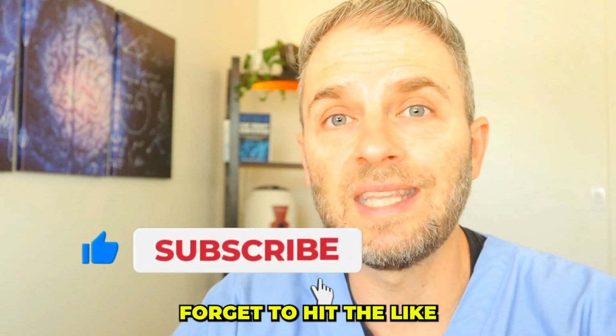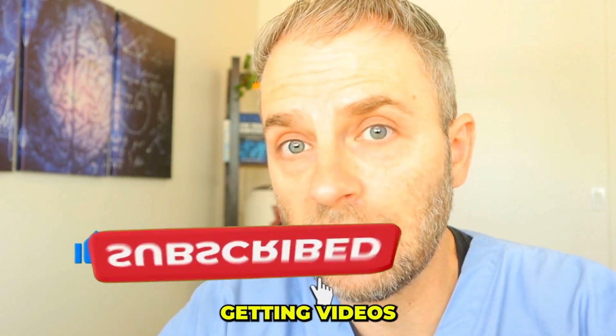If you're getting a lot out of these videos, don't forget to hit the like and subscribe to continue getting videos like this.